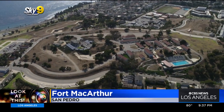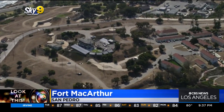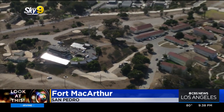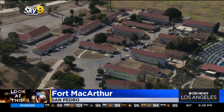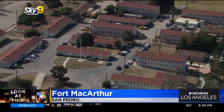This is Fort MacArthur, named after Lieutenant General Arthur MacArthur. His son was Douglas MacArthur, one of the greatest and most decorated military generals in American history. This area was set aside for coastal defense all the way back in 1888 by President Grover Cleveland, but it wasn't turned into a formal military installation until the onset of World War I in about 1914.